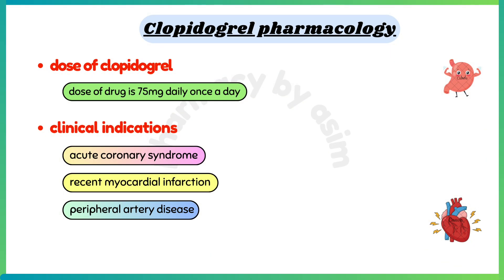Clopidogrel is indicated for acute coronary syndrome, recent myocardial infarction, stroke, and peripheral artery disease.